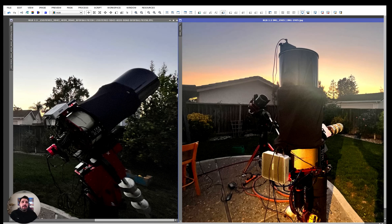The mount is the Paramount ME1 — a legendary mount. If you can find one used, they're really good. This company has been around for a long time and has some of the best equatorial mounts available. Yes, there are newer harmonic mounts that look better on paper, but not necessarily in reality because they have their own issues with periodic error correction and other things.